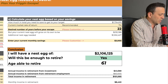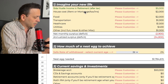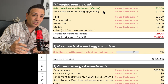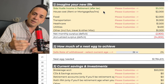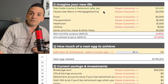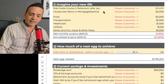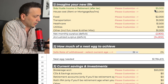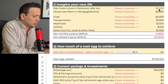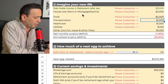Let's look through step number one. Imagine your new life — a side hustle income in retirement. Most of the time in retirement you'll be doing something. You can put in zero if you're going to be doing nothing, but most people nowadays do something — maybe a passive income from a rental property, Airbnb, maybe driving an Uber a couple of days a week. You put in the income you envision yourself making after tax in retirement. I'm going to assume that number conservatively to be $3,000.